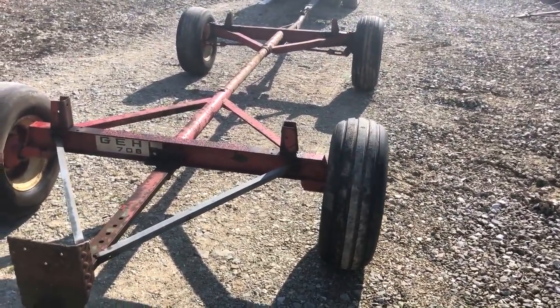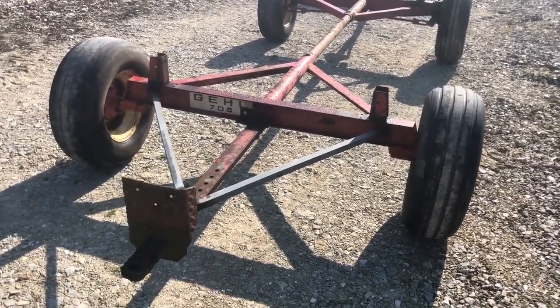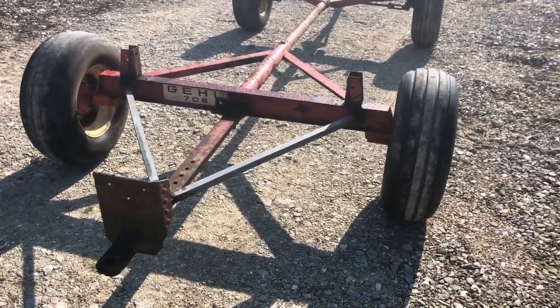It's a Gale 706 Hay Wagon, or running gear, with flotation tires. This is on our lot for sale.